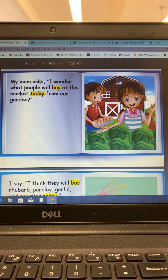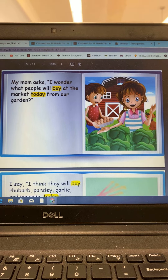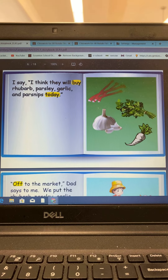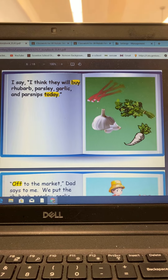My mom asks, I wonder what people will buy at the market today from our garden. I say, I think they will buy rhubarb, parsley, garlic, and parsnips today.